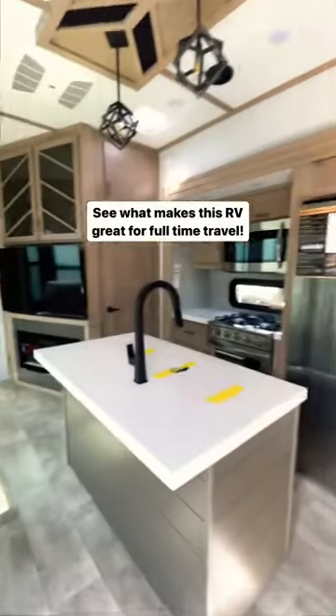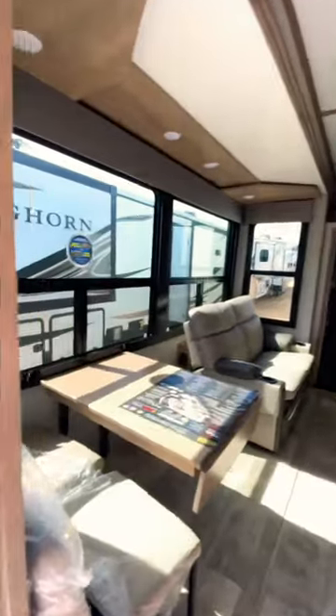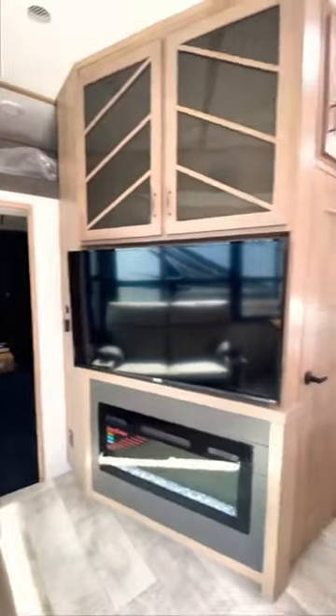Let's tour this 2023 Grand Design 397 Toy Hauler. This RV is 44 feet in length with an open layout in the main living space.